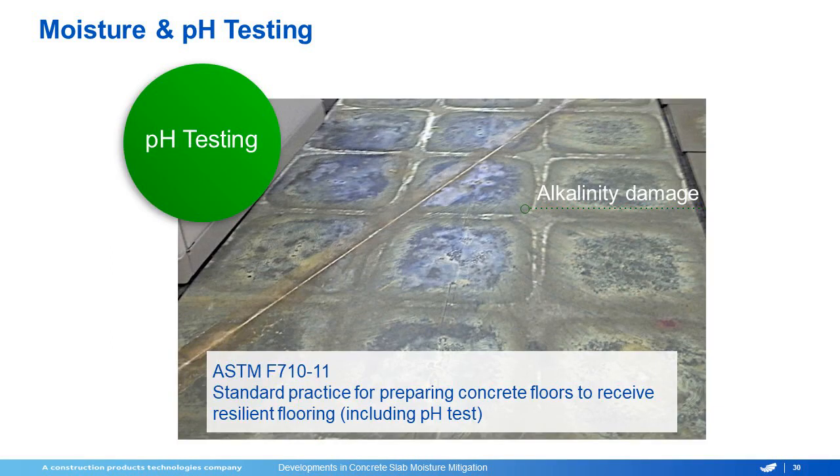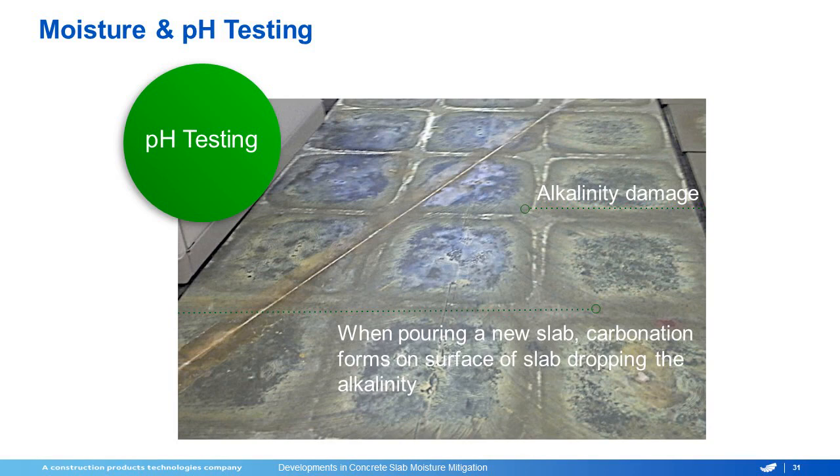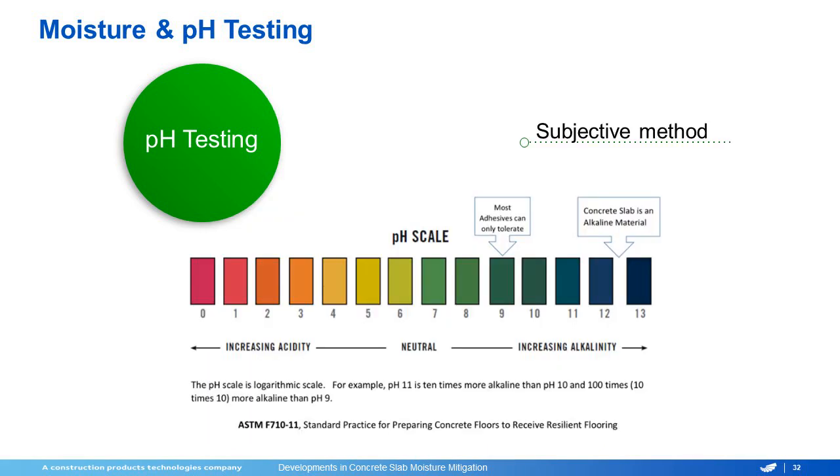pH testing is part of ASTM F710, and it will give you basically the power of hydrogen on the surface of the concrete. This is important because when pouring a new slab, the concrete itself is very alkaline, but carbonation will form on the surface of the slab, dropping the alkalinity down. When you have a moisture concern, the alkalinity can be brought back up from the movement of all the alkali salts back to the surface. The pH scale — using a pH paper or litmus paper — will give you different colors when put into distilled water on top. It really only works for whole numbers, and all of your adhesives will have a maximum pH allowed. You should always see a floor above seven, because concrete itself is a very alkaline material.